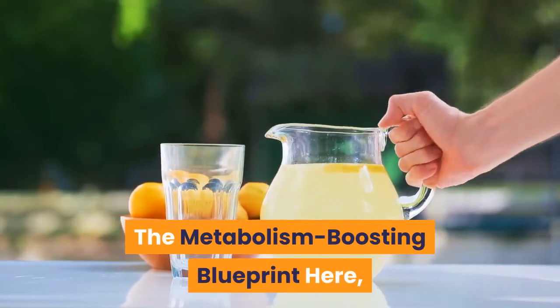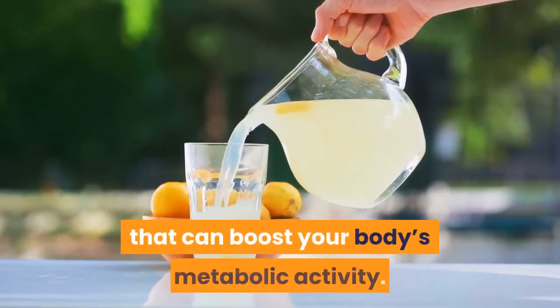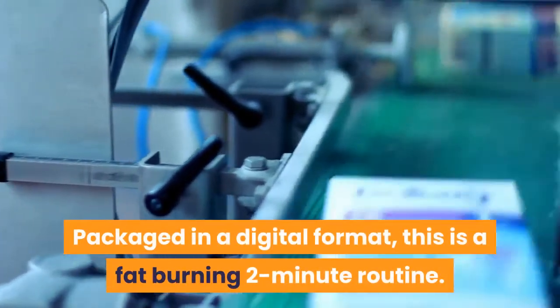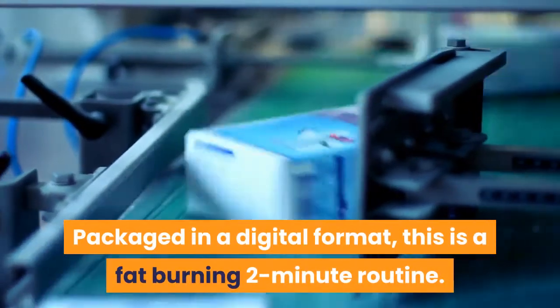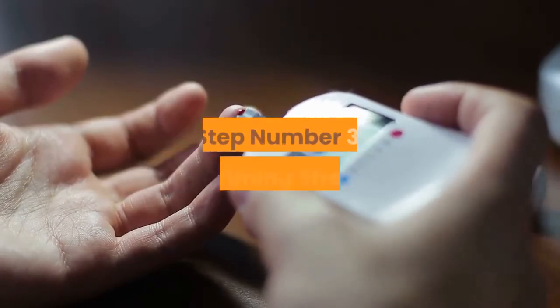Step Number 2: The Metabolism Boosting Blueprint. Here, you will be taught how to incorporate activities that can boost your body's metabolic activity. Packaged in a digital format, this is a fat-burning 2-minute routine. It is simple and can be done at home with minimal effort.